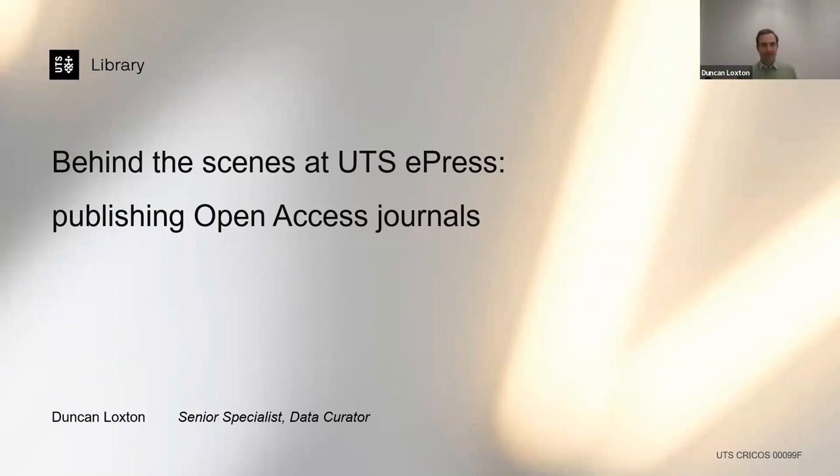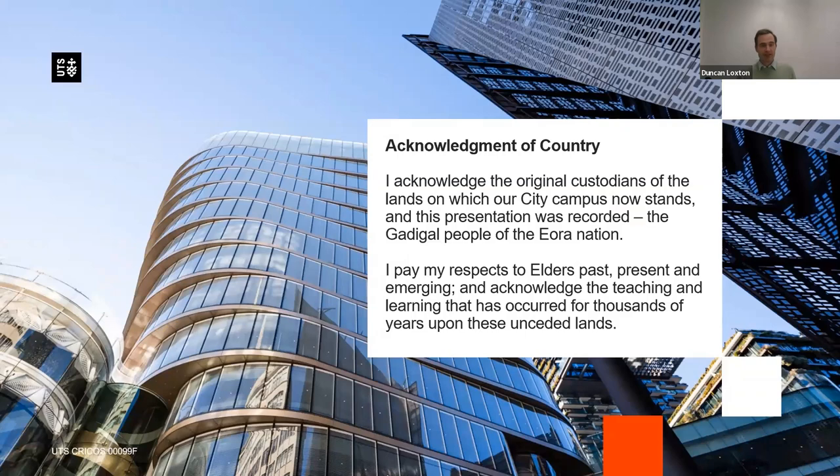Hello, my name is Duncan Loxton from UTS Library and this is a look behind the scenes at UTS ePress. I'd like to start by acknowledging the original custodians of the lands from which you're tuning in from today. I stand upon the unceded lands of the Gadigal people of the Eora nation and pay my respects to the elders both past and present.